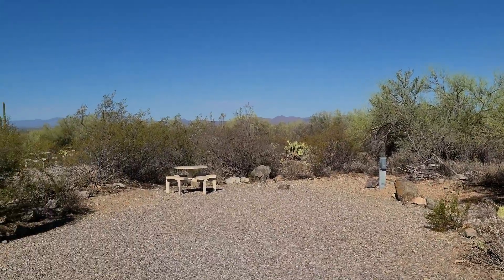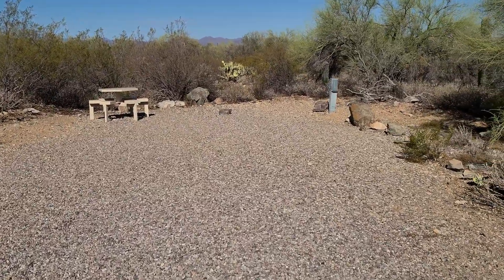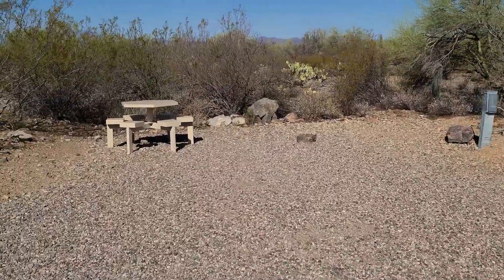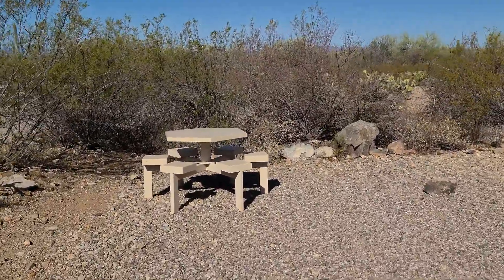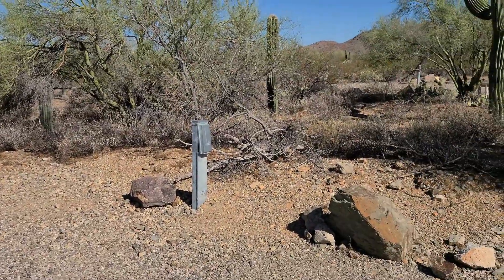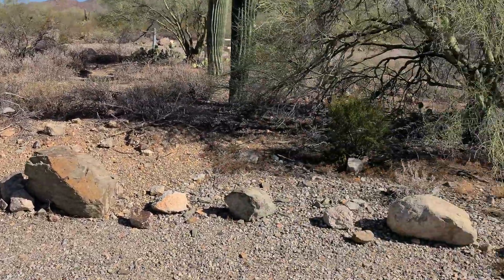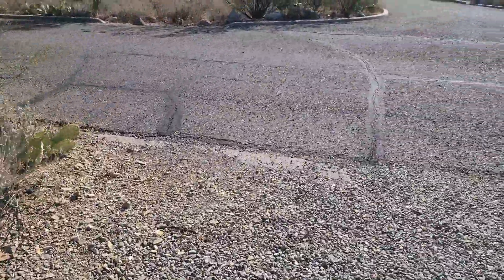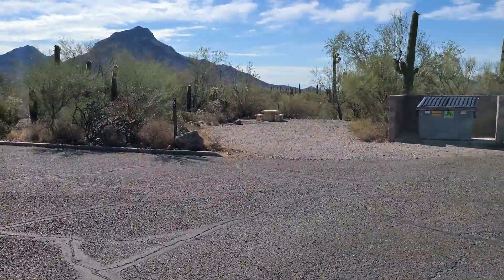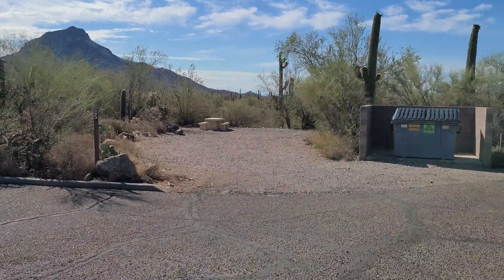So this is Section C we are in. You can see the campsites right here — you've got a little table and your electric right there. You will have to go to the water station to get water and dump. There's another spot right there — oh, that's a really nice spot with a nice view of the mountain.